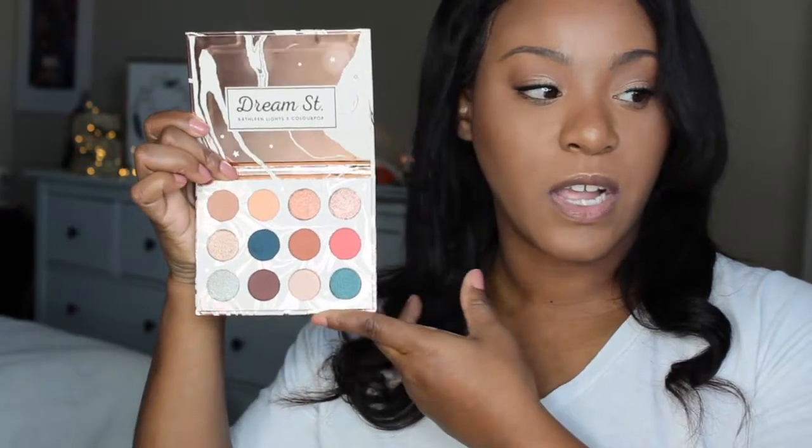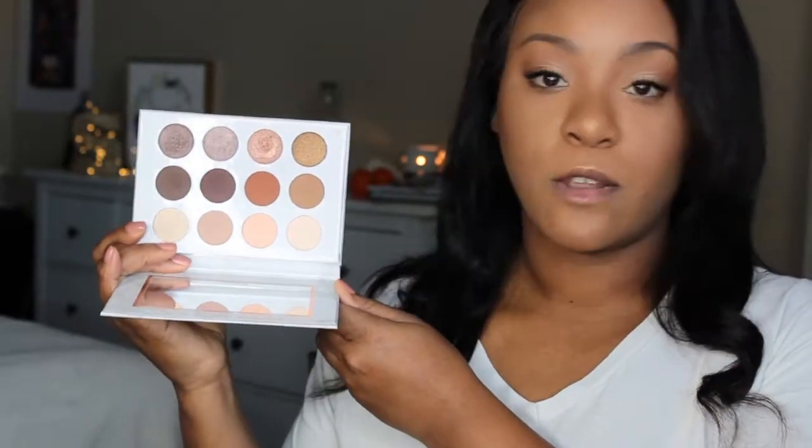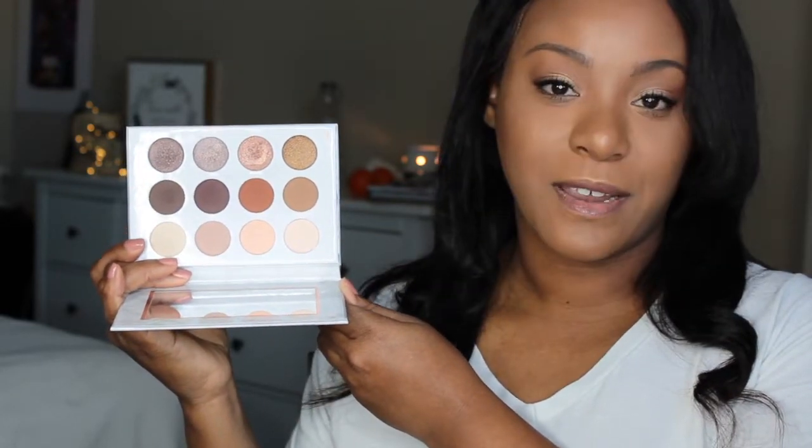The next palette I haven't even taken out of the box. It's the Dream Street palette, also from ColourPop. This was in collaboration with Kathleen Lights — she's a YouTuber as well. These are the colors. What really drew me in was the blues and this pink color on the side. I need to play with this palette and just haven't yet. Next is a Pure palette — the Pure Souré palette. I got this one in a BoxyCharm. It's a pretty neutral eyeshadow palette, especially for everyday use. I use it for work and I love this palette a lot.